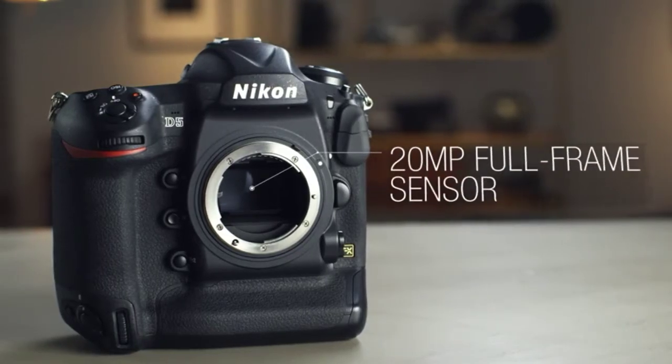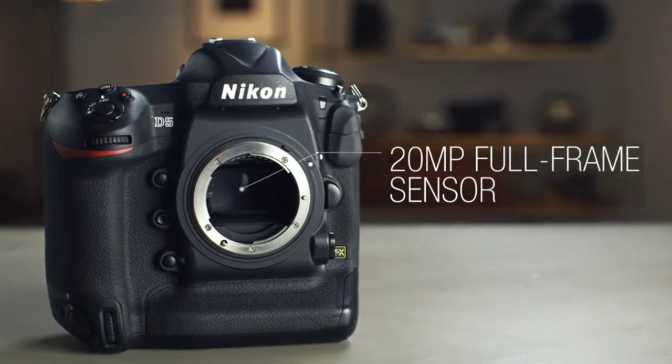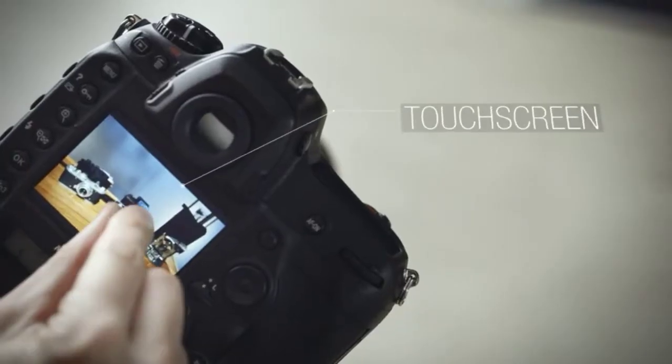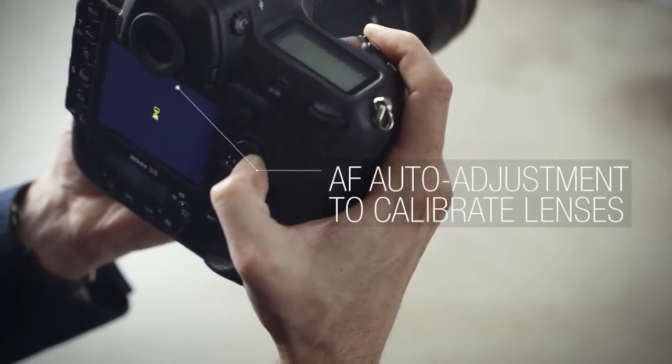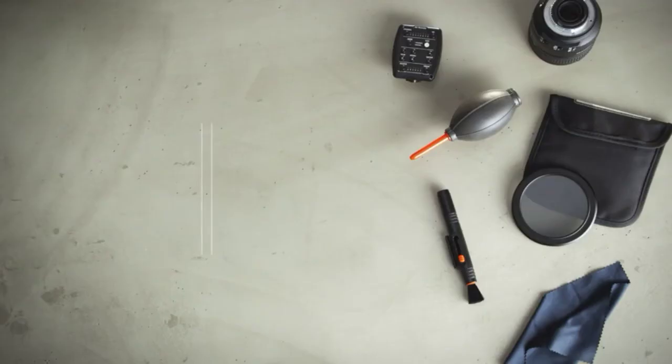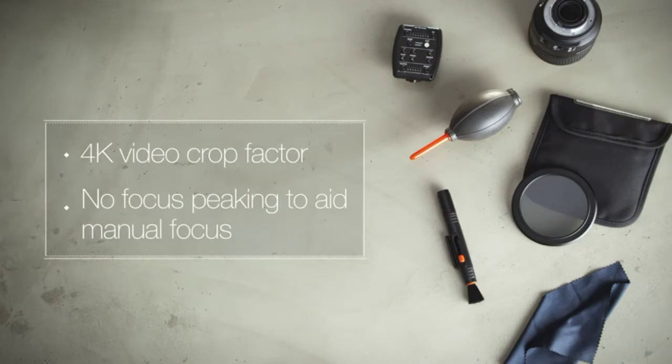Other features we love about the D5 include its 20-megapixel full-frame sensor, the touchscreen, and the addition of an automated autofocus fine-tune system for calibrating lenses. The D5 can shoot 4K video, but it has a 1.5x crop factor and doesn't offer focus peaking to aid manual focus.